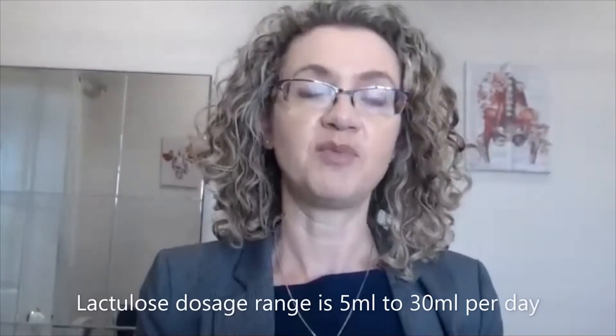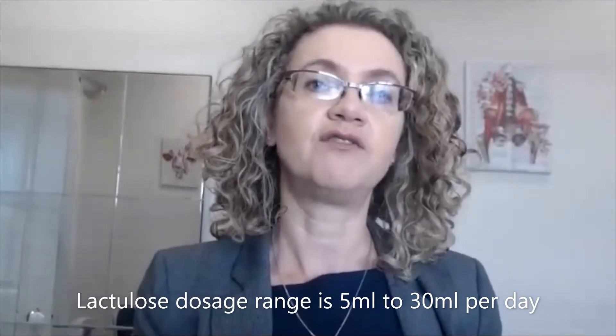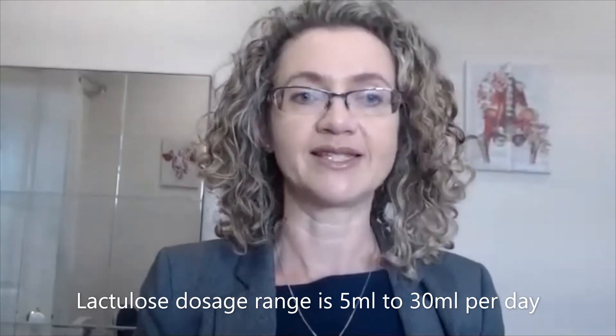Lactulose is a prebiotic syrup that we use clinically for things like chronic constipation, and it's used in both adults and children. The dose range for lactulose is between about 5 ml and 30 ml per day, with a maximum of 15 ml of lactulose at one sitting.